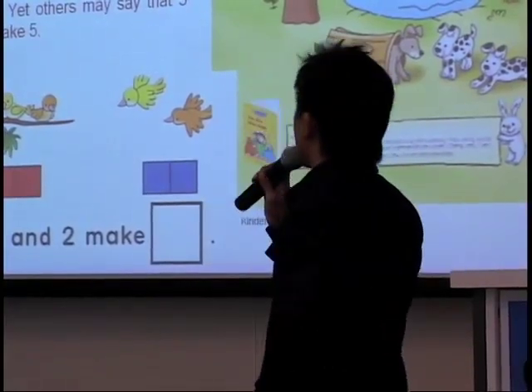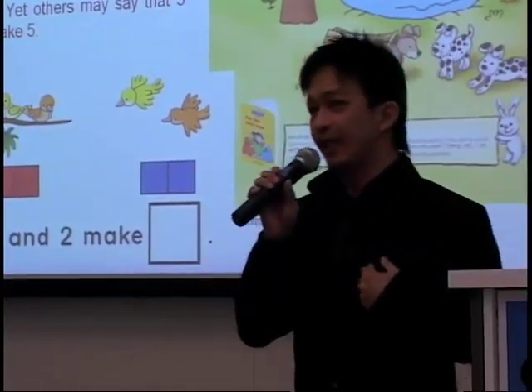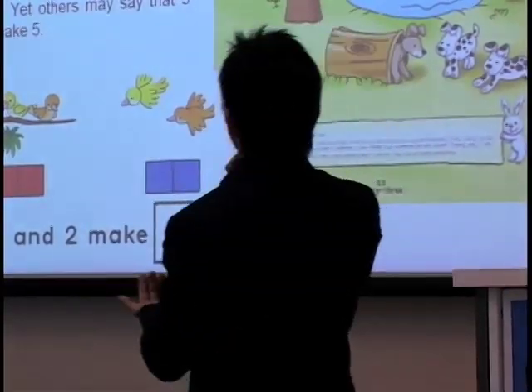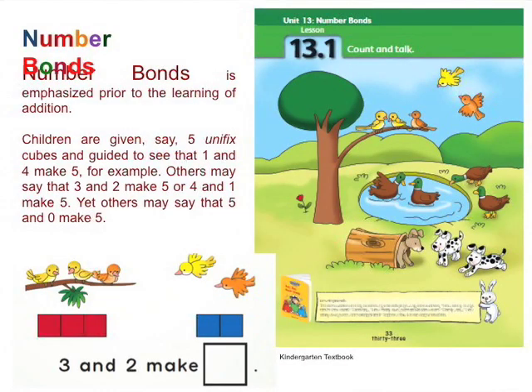Number bonds is emphasized prior to the learning of addition. They do a lot of this — they spend weeks on this little thing. Children are given, say, five unifix cubes and they are guided to see that one and four make five, for example. And five is also three and two, or four and one. And sometimes some children who are more advanced will say five and zero.